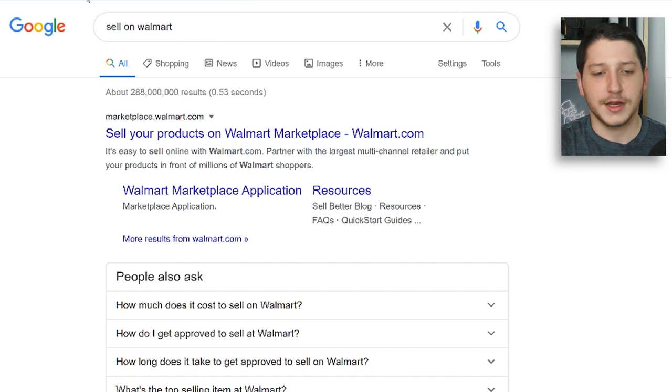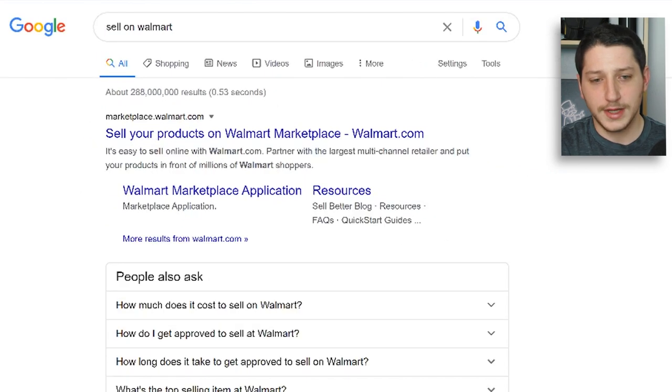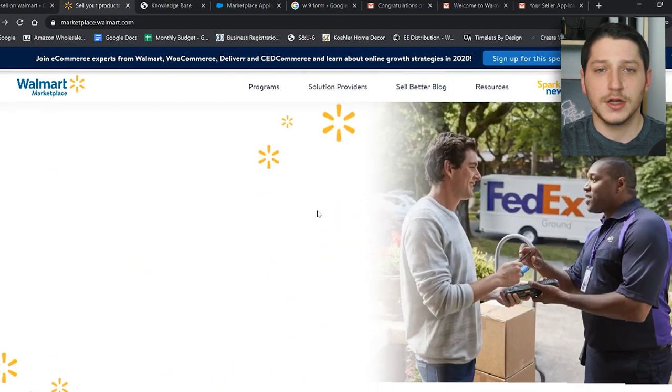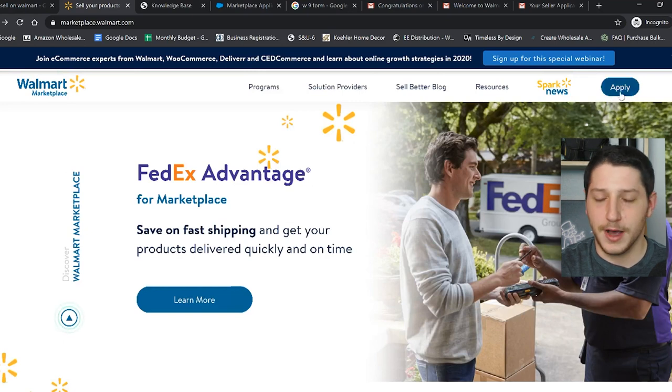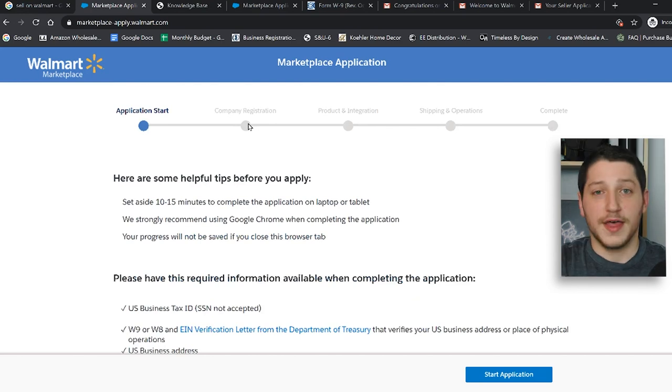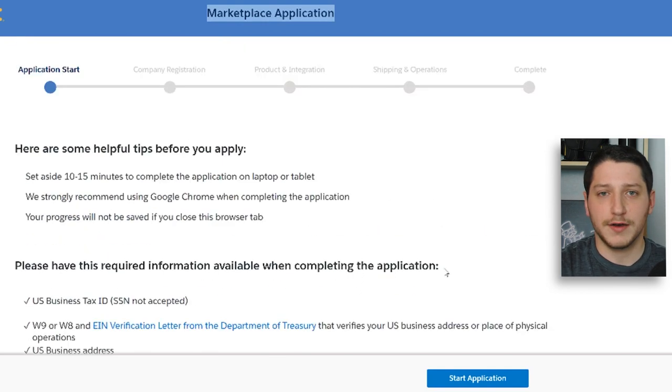The first step to selling on Walmart is to go to Google and type in 'sell on Walmart.' The top search result will be 'sell your products on Walmart marketplace.' Once you click that link, it brings you to their home page showing you all the benefits to becoming a Walmart partner. From there, click 'Apply' to start the application. You'll see all the steps listed out and the required information: your U.S. business tax ID, a W-9 or W-8, an EIN verification letter from the Department of Treasury, a U.S. business address, a planned integration method, and your primary product categories.